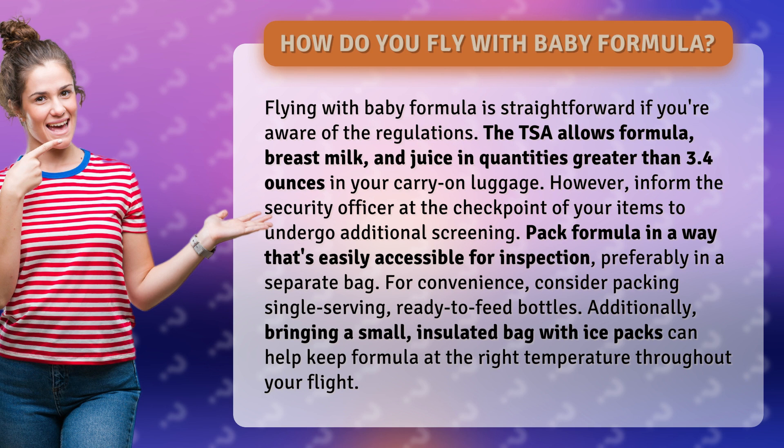However, inform the security officer at the checkpoint of your items to undergo additional screening. Pack formula in a way that's easily accessible for inspection, preferably in a separate bag. For convenience, consider packing single-serving, ready-to-feed bottles.